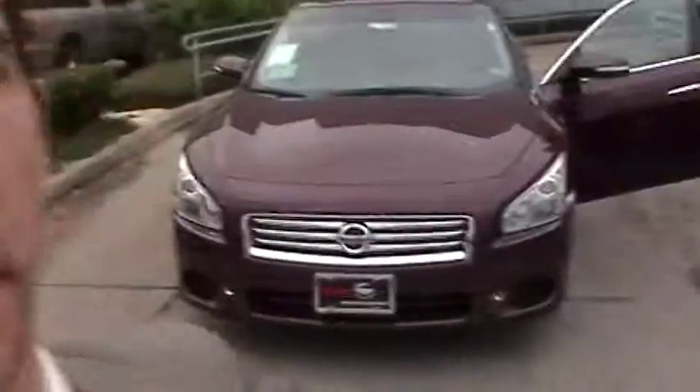Hi Frank, this is Mason Brown, your online consultant at Baker Nissan South. I wanted to make this short video for you to show your brand new Nissan Maxima. Let's take a look at your vehicle.